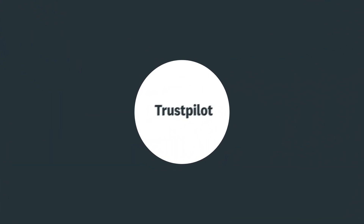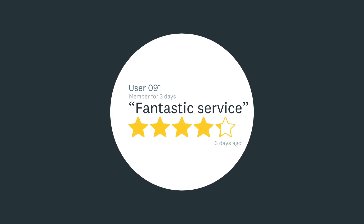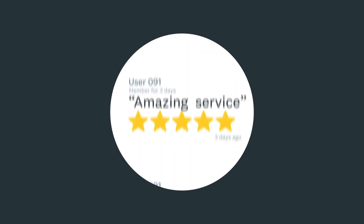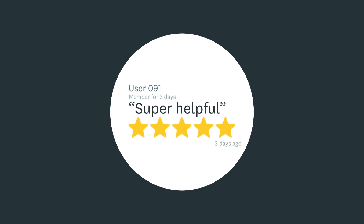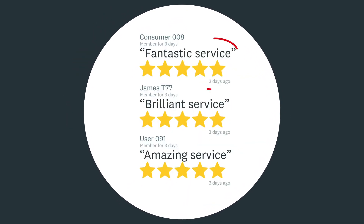Search for the retailer on multiple review sites, but be wary of fake reviews. When Which? investigates scam websites, we often find they have plenty of glowing reviews, so it's important to check whether they're legitimate. Look for any patterns, like whether they're using the same wording, they're mostly from newly registered accounts, or they've been posted around the same date.